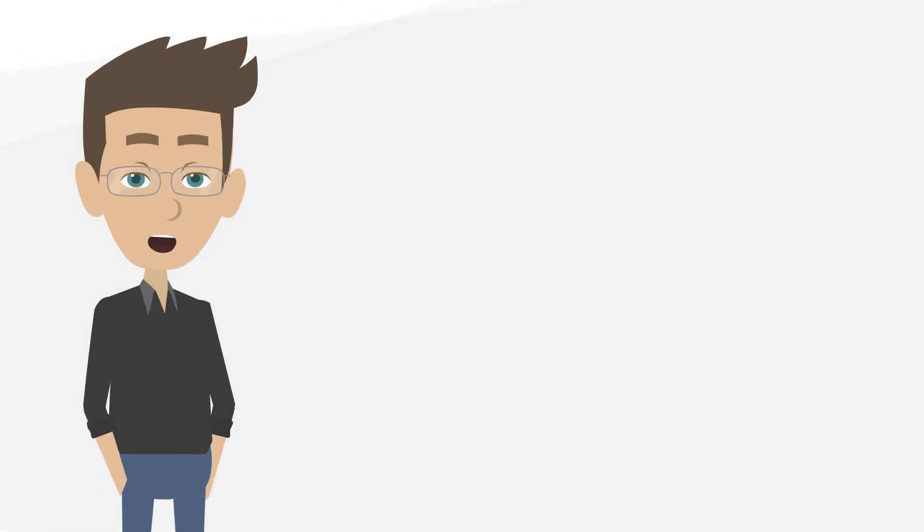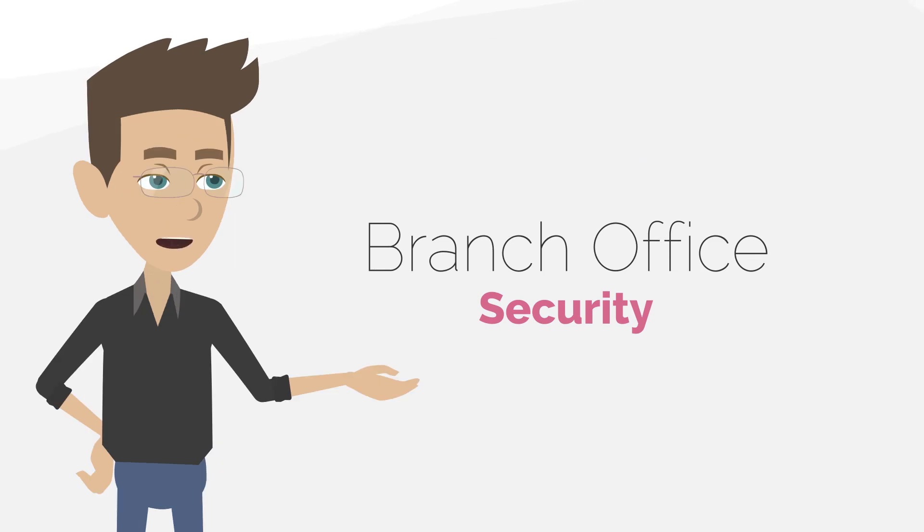To learn more about branch office security, check out the solution page.